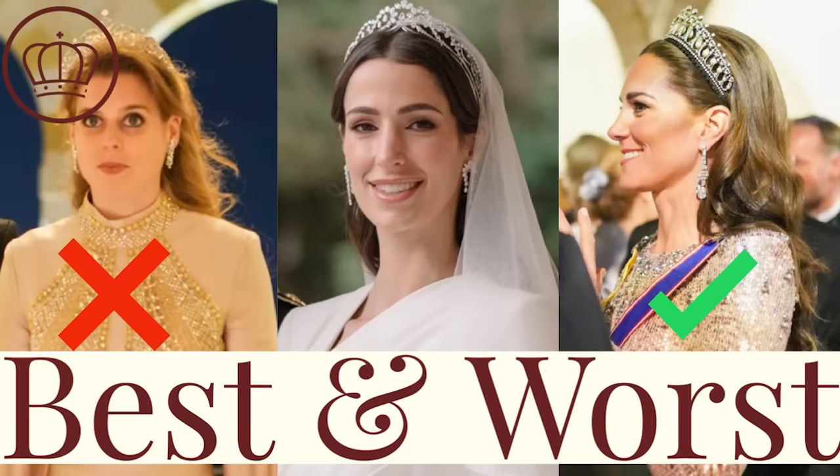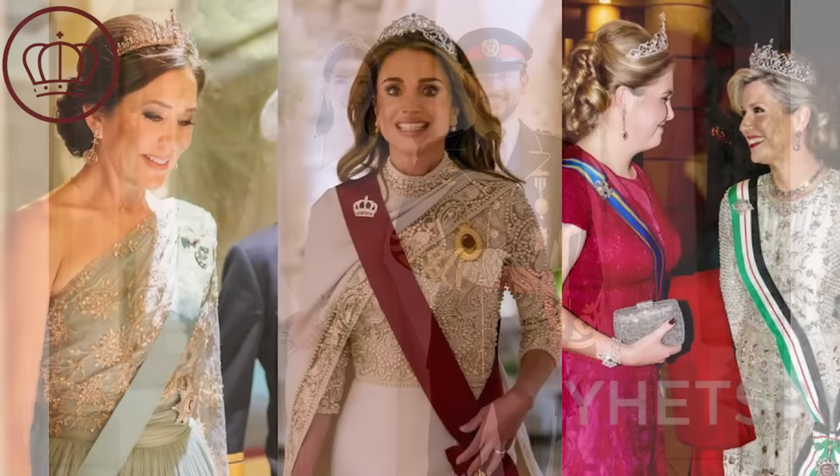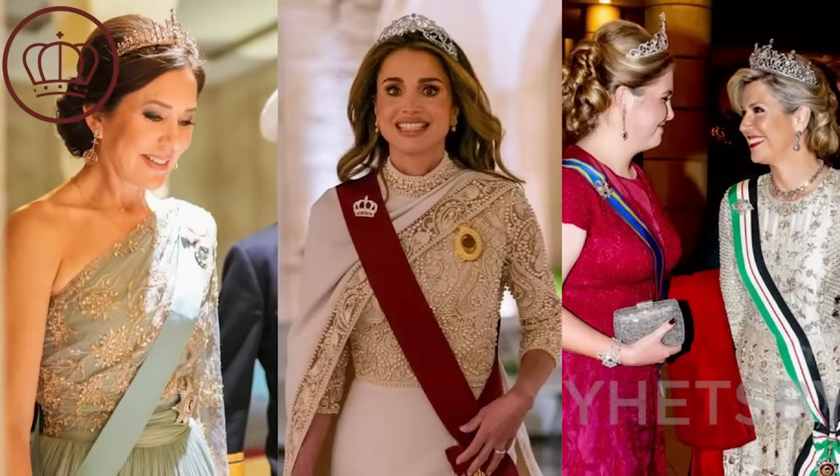Hello everyone, welcome back to Royal Fashion News. My name is Brittany and today we are talking about the wedding of Crown Prince Hussein of Jordan to Rajwa. She is from Saudi Arabia and they had this gorgeous, amazing wedding. It was on par to a certain extent with Catherine and William's in terms of the grandeur within Jordan. We saw a bunch of ladies in amazing tiaras and dresses, so without further ado let's get started.